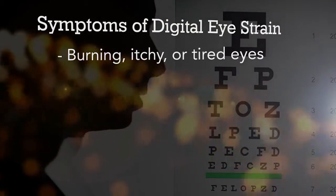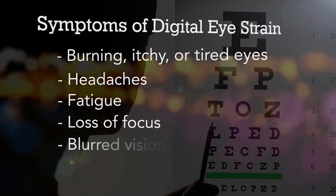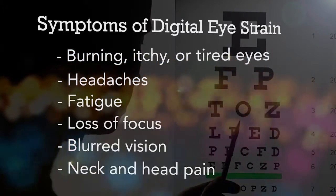Parents, teachers and caregivers should be watching for symptoms of digital eye strain, which can include burning, itchy or tired eyes, headaches, fatigue, loss of focus, blurred vision, and neck and head pain.